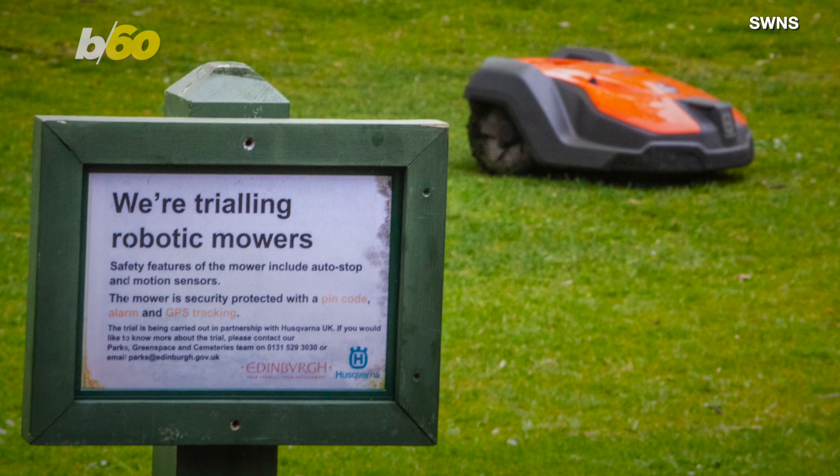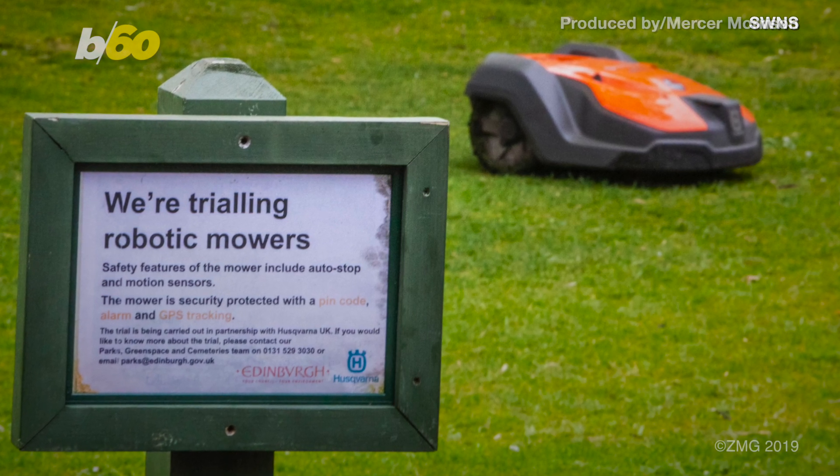Currently seven cities in the world are testing out the robotic lawnmowers, including London, Stockholm, and San Francisco.